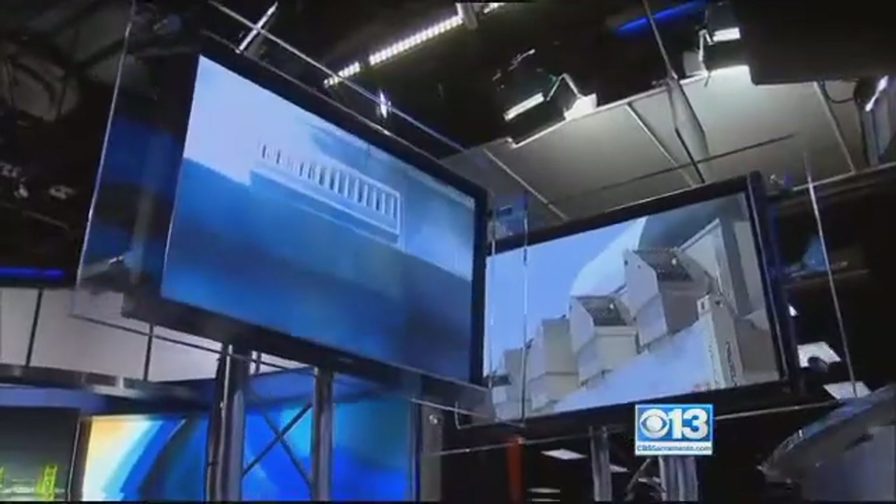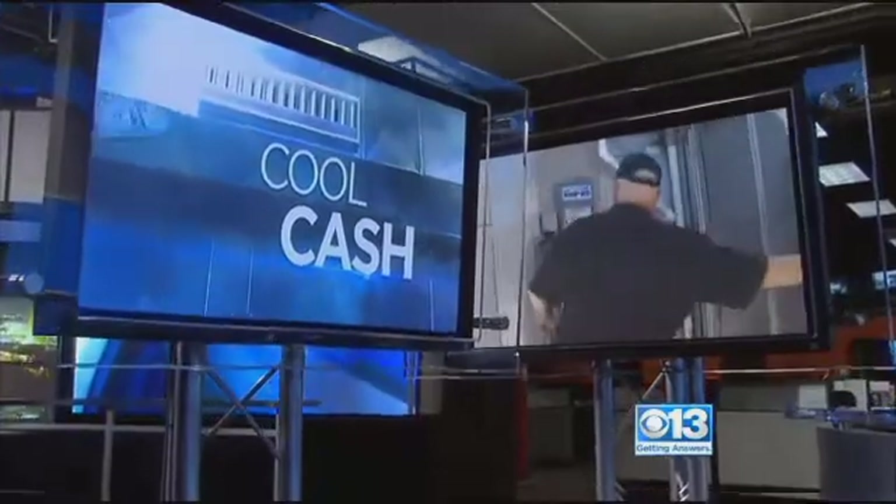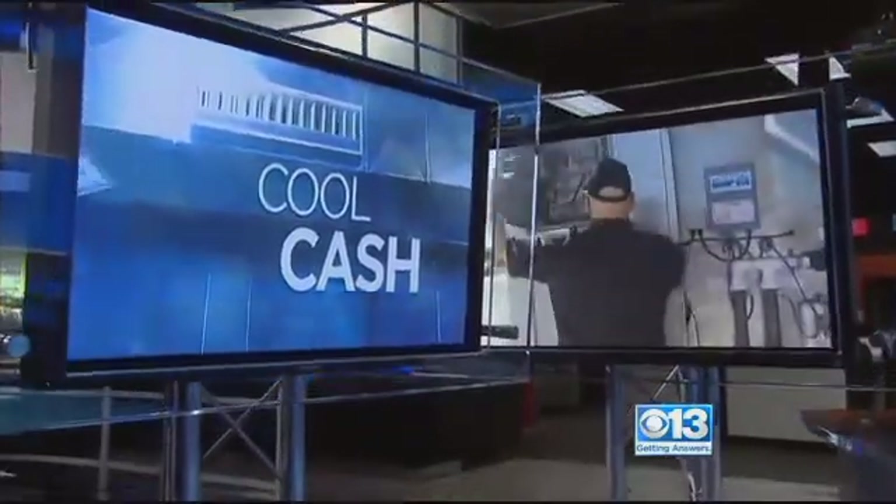A new large-scale cooling system comes with a bold claim: it cuts energy costs for businesses like never before, supposedly using up to 80% less energy than traditional air conditioning. A local machine shop teamed up with SMUD to test it out. Only on CBS 13, Nick James is in Rancho Cordova with how it's working so far.